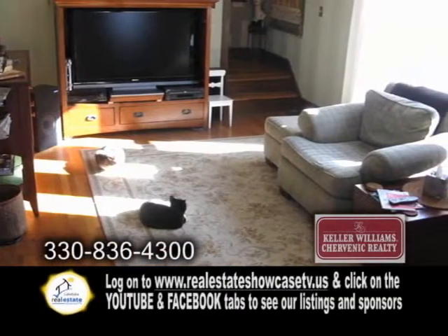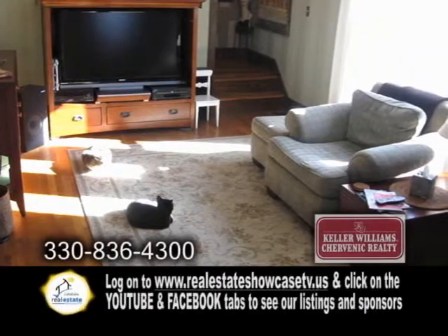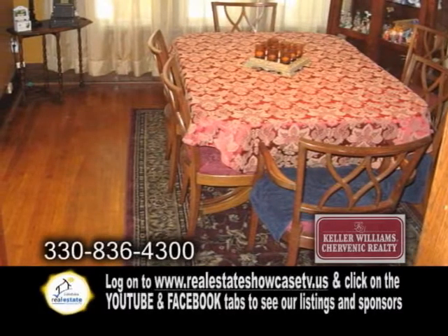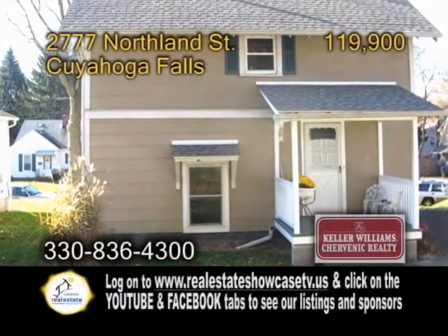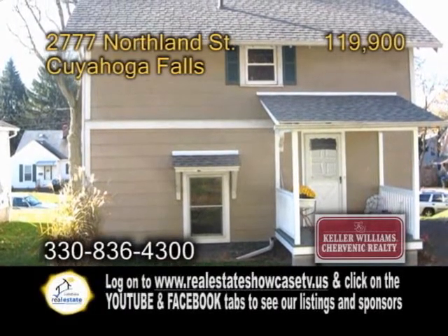The cozy living room has hardwood floors. Hardwood floors can also be found in the formal dining room. This home has a two-and-a-half-car garage, and all the kitchen appliances are included.